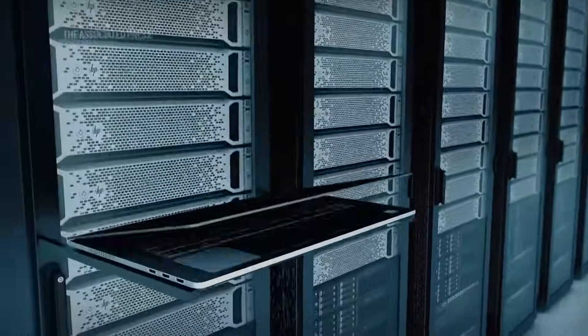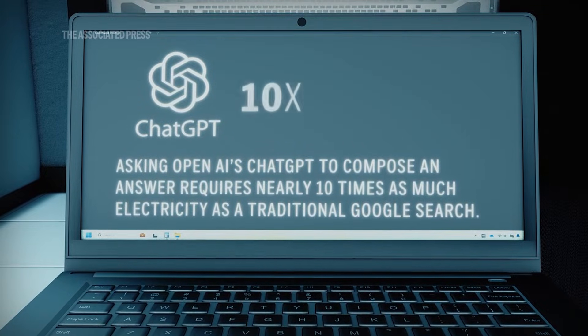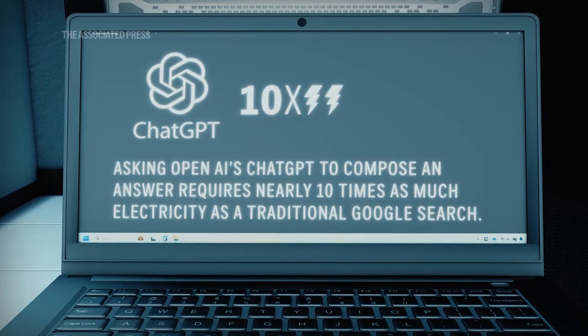The IEA estimates that asking OpenAI's ChatGPT to compose an answer requires nearly 10 times as much electricity as a traditional Google search.